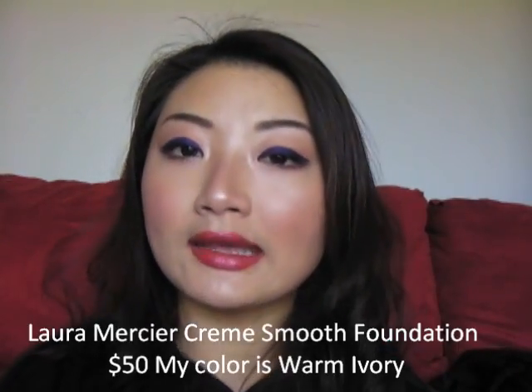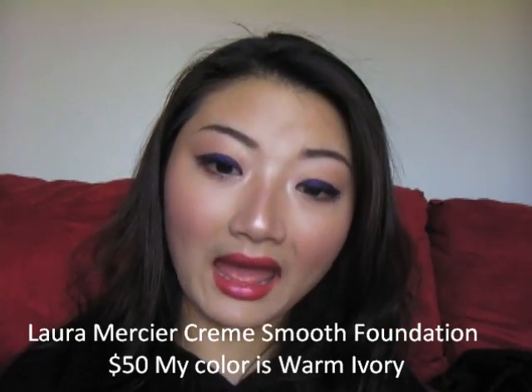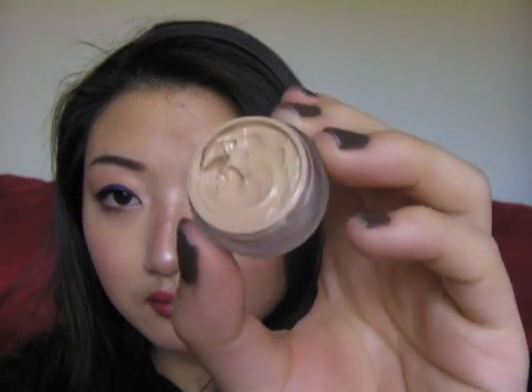Last but not least, my all-time favorite — my holy grail — is the Laura Mercier Crème Smooth Foundation in Warm Ivory. I only have a sample of it, but this is a treatment foundation, so it's actually good for your skin while you're wearing it. It's really moisturizing, so if you have really oily skin I probably wouldn't recommend it. The Warm Ivory color is what I have on right now and it covers really well. It's really comfortable — it doesn't give you that heavy makeup look even though it's a medium to full coverage foundation. You put it on and your skin just looks amazing, not like you have a lot of makeup on.